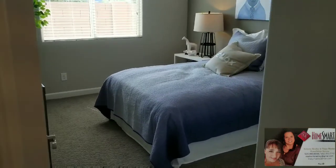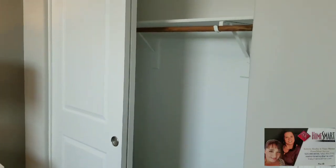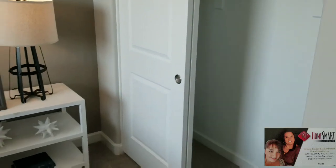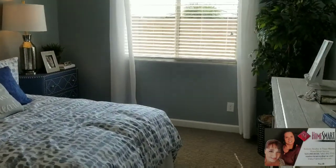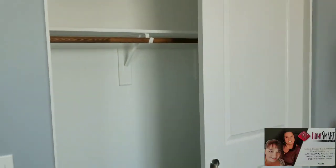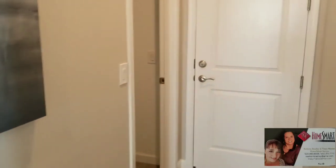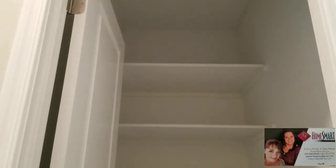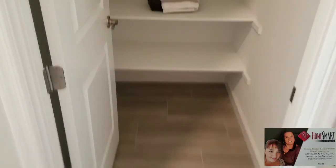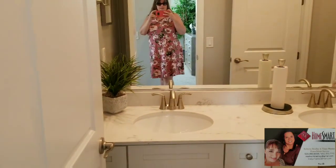Here is one of the bedrooms — nice closet. Bedroom two has a good-size closet as well; there are tons of closet space in this house. There's also a door that goes to the garage, which is currently being used as the office.